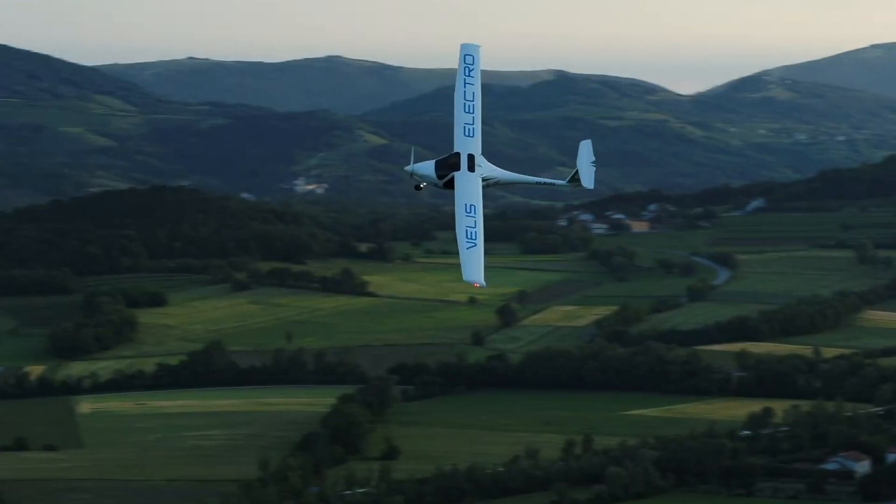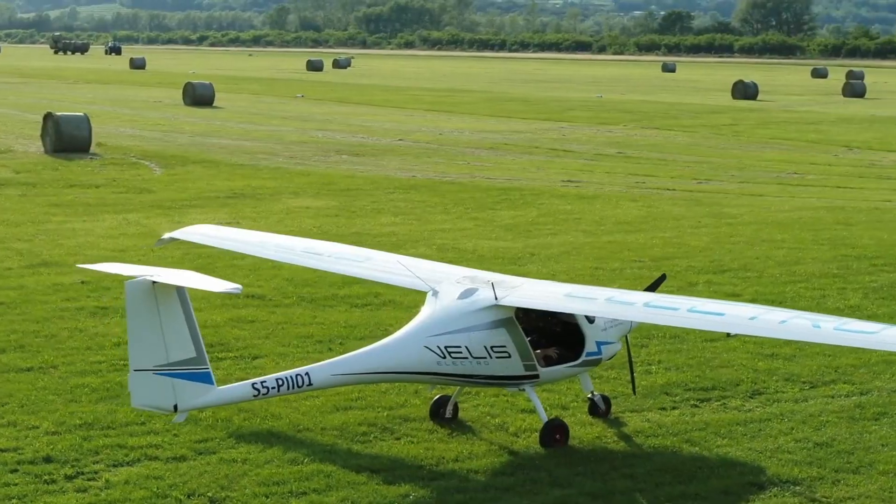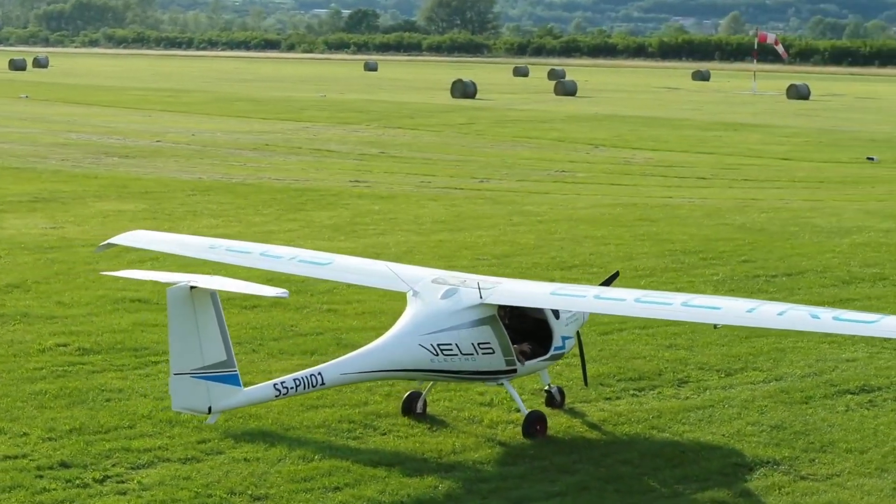The cruising speed is about 90 knots, or 100 miles per hour, or 160 kilometers per hour. This speed is achieved at 35 kilowatts of power from the motor. The plane is designed to take off and land on asphalt or concrete runways as well as grass runways, and you will need about 250 meters of runway to take off. The service ceiling is 12,000 feet.